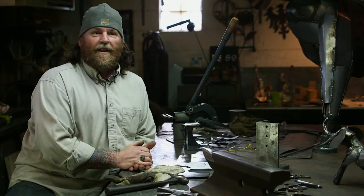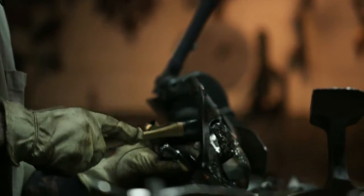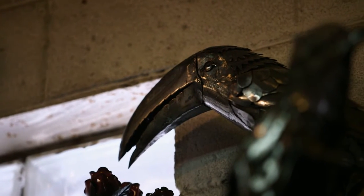I'd rather make artwork than make money. The happiness that I feel now is just that I'm able to make this kind of artwork. That's what makes me happy now.